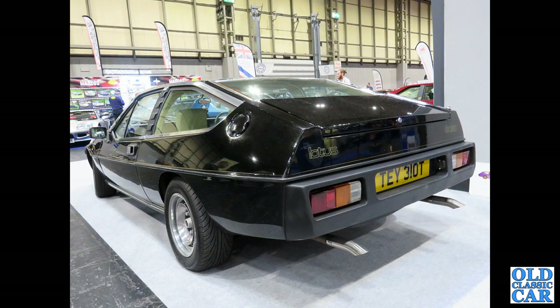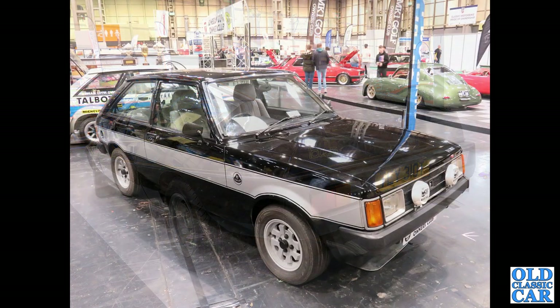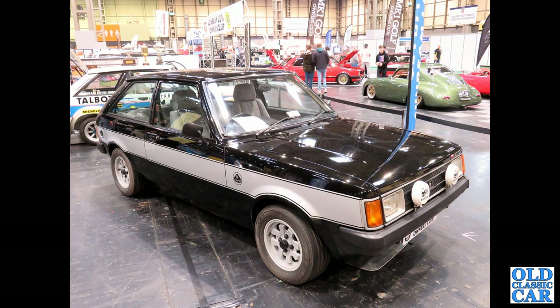Now onto the NEC — this was the 2021 NEC Classic Car Show. We've got a North Wales registered T-Reg Lotus Eclat, so that's 1978 or '79. Also at the NEC, one of several Sunbeam Talbot Lotuses to feature in this collection.